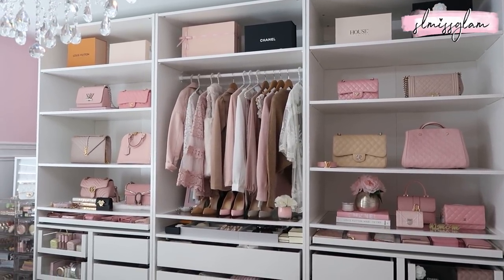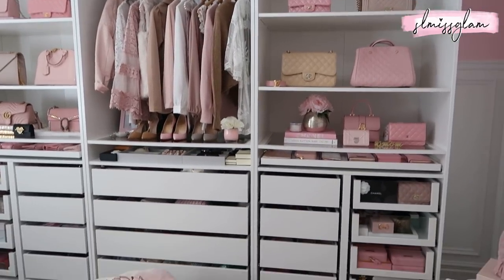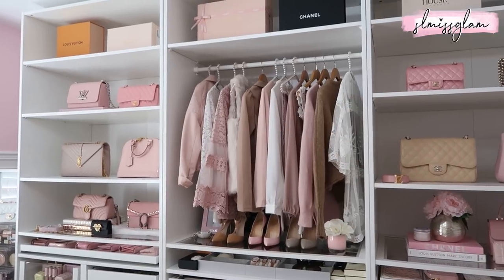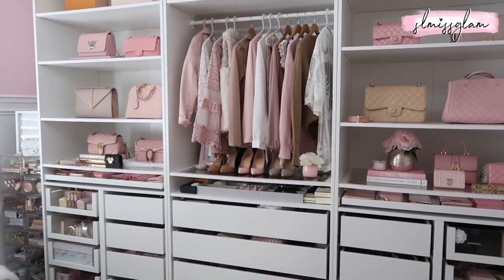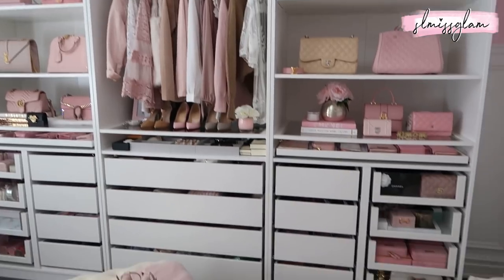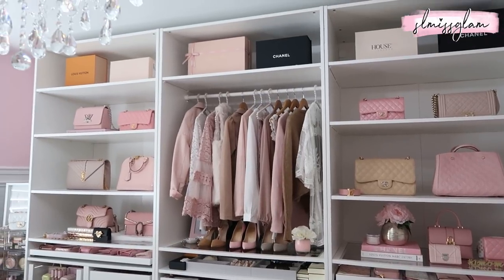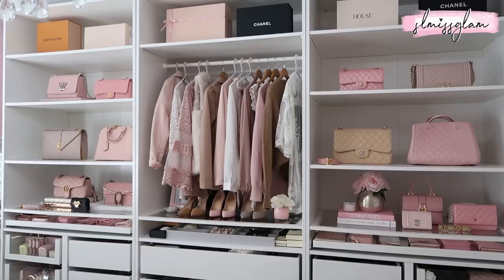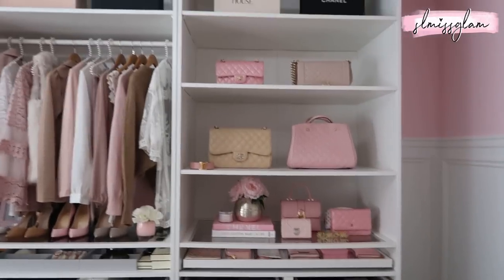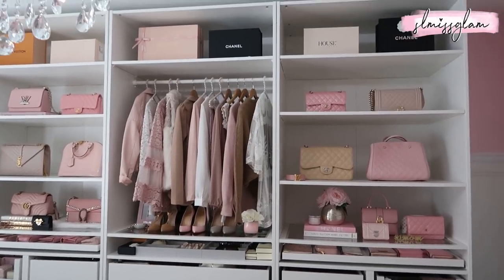Getting over to my IKEA PAX system right here — I get questions all the time on where this is from. It is IKEA and you can build it yourself; there are so many different ways to set it up. I actually put the clothing rack in not long ago — I used to have all shelves. If you love displaying clothes and shoes, I really recommend doing a clothing rack as well. I'll leave links below for all the drawers, add-ons, and inserts.